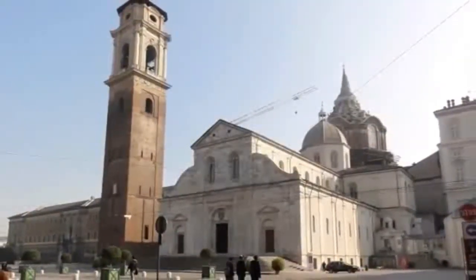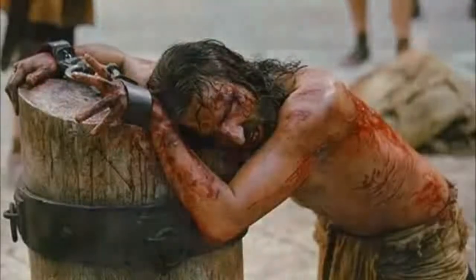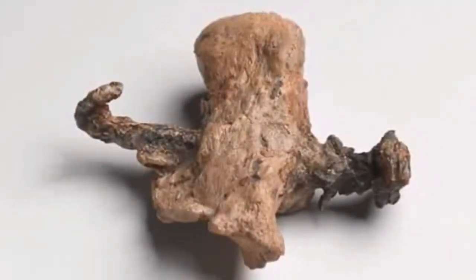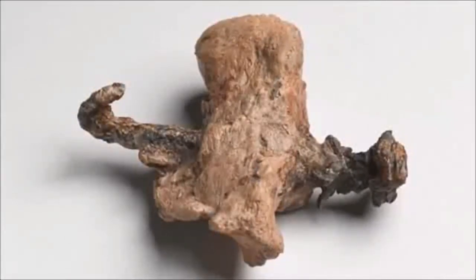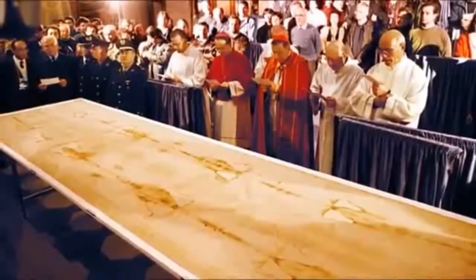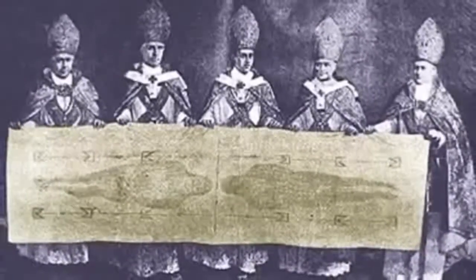The Shroud of Turin is kept in the Cathedral of St. John the Baptist in Turin. The Bible says Jesus was horrendously tortured around 2,000 years ago before being nailed to a cross by the Roman Empire. A foot of a person crucified, found in Rome, Italy, recently confirmed the punishment existed around the time of Jesus Christ. The shroud measures around 3 meters by 1 meter and has been claimed for centuries by Christians as the burial shroud of Jesus, with numerous scientific studies undertaken to determine if it is real.